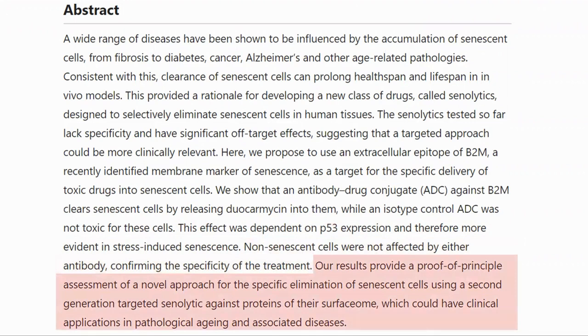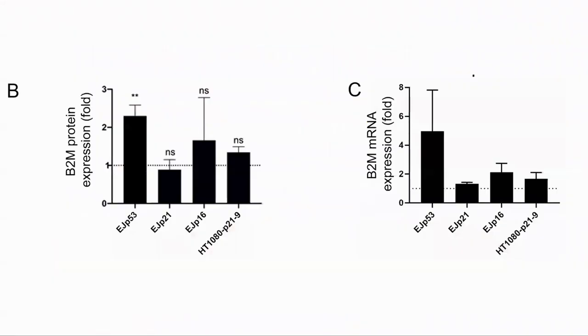This shows proof of principle for a second generation of senolytics. There are a number of reasons why cells become senescent — one of these is stress. If they follow this path, they tend to express P53 and more B2M. This means that the ADC is more effective against cells which are senescent because of stress.